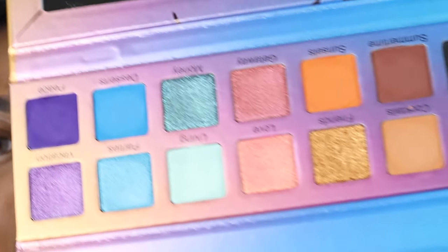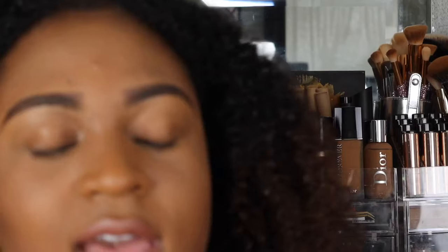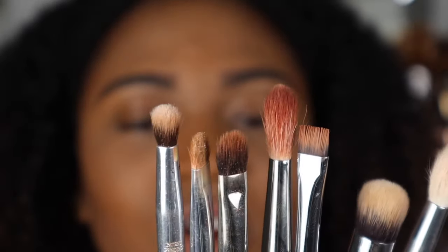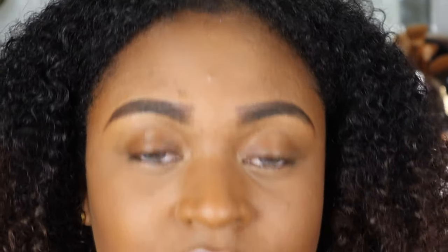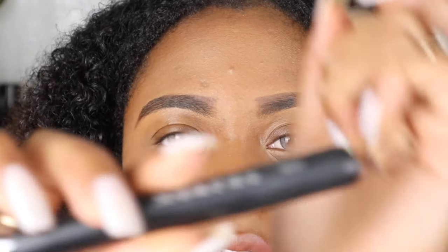Without further ado, let's get right into the eyeshadow look because I cannot wait to try this out. I'm going to try to use as much glitter as possible. I'll be strictly using these shades here. I have all of the brushes I'll be using — they're from MAC, Morphe, and one from Sigma, plus my color switcher from Sephora so I'll be able to change colors easily.